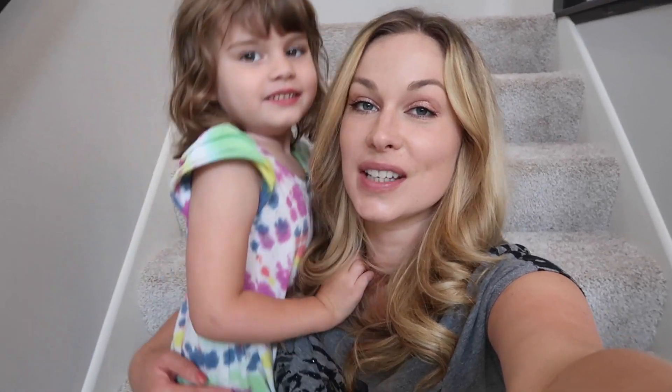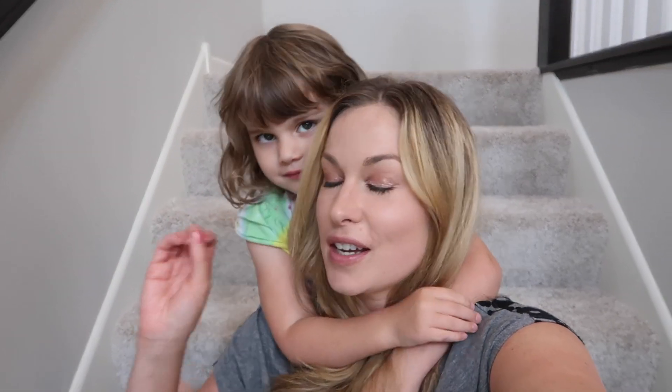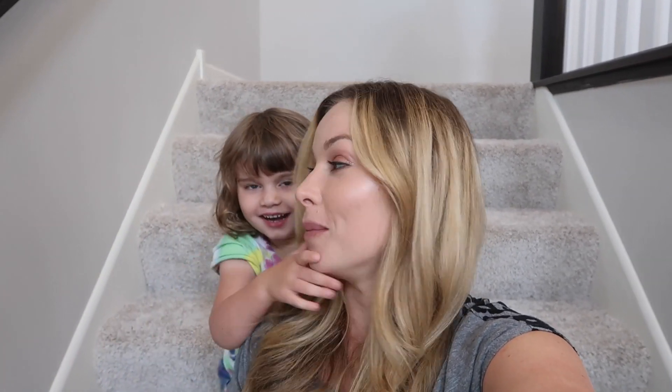Hey, what's going on guys? Today I'm finally filming the house tour video. I've been meaning to do this for the past month since we moved in, but I wanted everything to look perfect, spick and span. Then I realized that's not happening — I try to clean but I have a four-and-a-half, almost five-year-old, so every time I clean, mess and destruction happens shortly afterwards. So it is what it is — lived-in house tour.